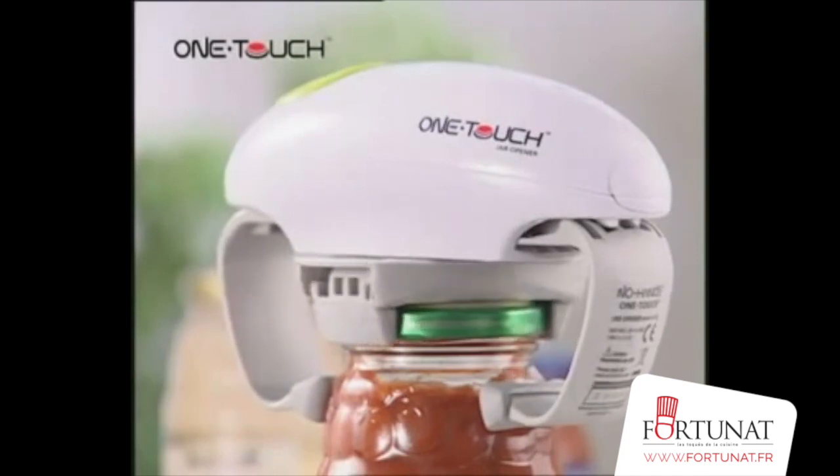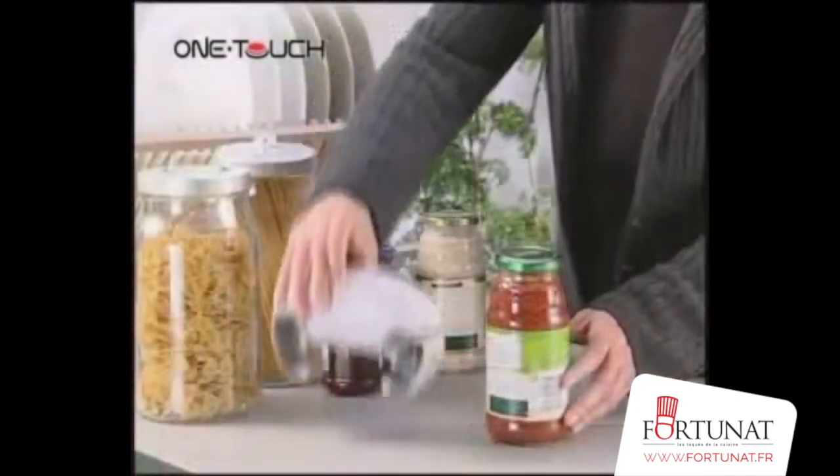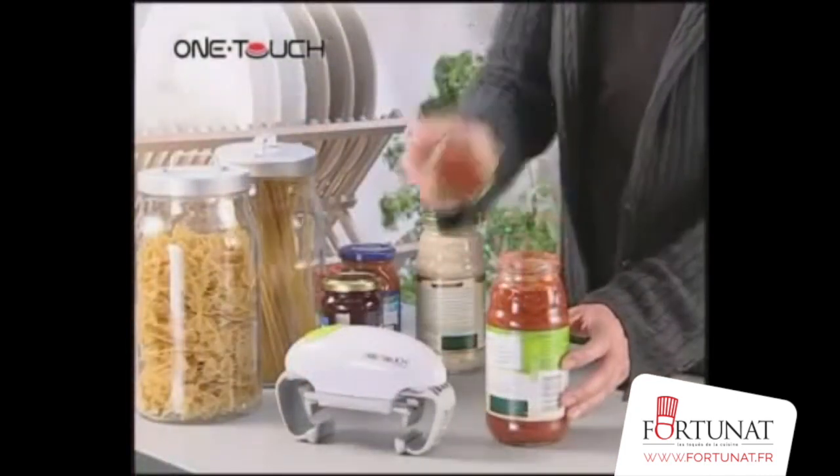Its patented robotic technology is extremely powerful for new factory sealed jars. Troublesome jar lids? Not anymore!